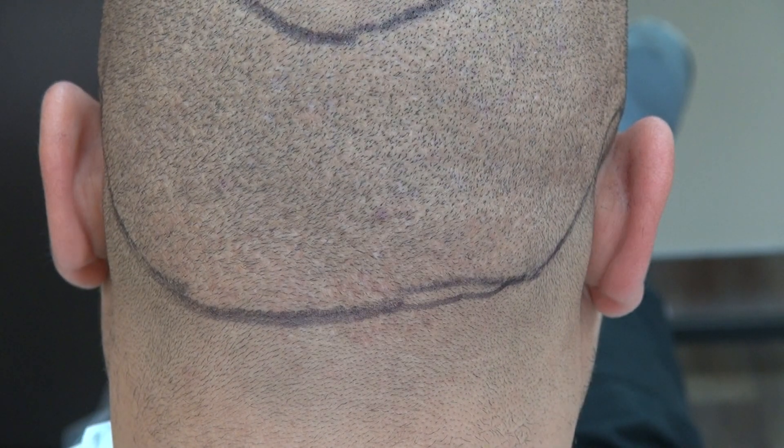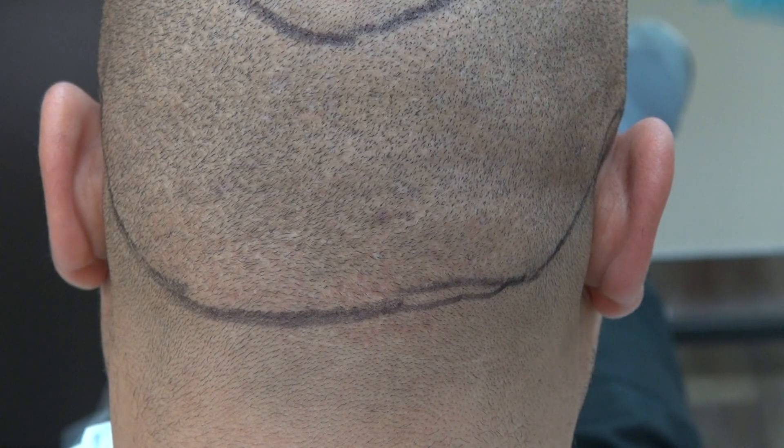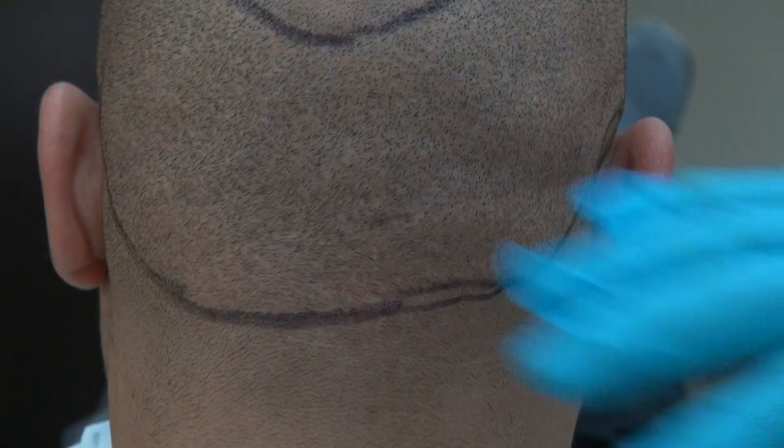This video is the demonstration of the FUE donor scar. FUE leaves tiny dotted scars, allowing you to wear your hair shorter.